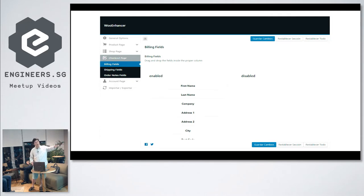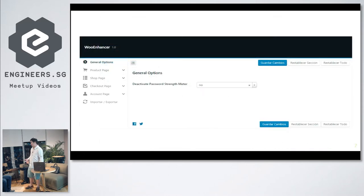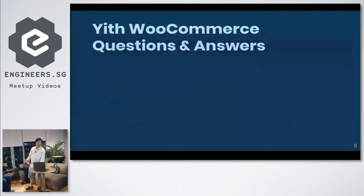On the checkout page, all you need to do is take away unnecessary fields. For example, do you need both first name and last name? Just change it to 'Name.' Address one and address two — take away address two. City — take it out. That's all you have to do with Woo Enhancer. For the password strength meter, you just set it to yes or no — of course we want to disable it, so we put yes.